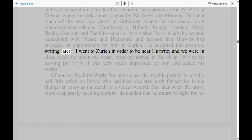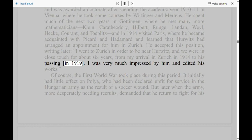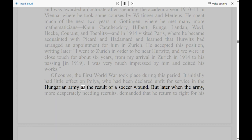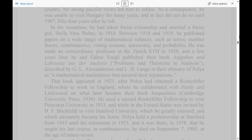He accepted the position in Zurich, writing later: 'I went to Zurich in order to be near Hurwitz, and we were in close touch for about six years, from my arrival in Zurich in 1914 to his passing in 1919. I was very much impressed by him and edited his works.' Of course, the First World War took place during this period. It initially had little effect on Polya, who had been declared unfit for service in the Hungarian army as the result of a soccer wound. But later when the army, more desperately needing recruits, demanded that he return to fight for his country, his strong pacifist views led him to refuse. As a consequence, he was unable to visit Hungary for many years, and in fact did not do so until 1967, 54 years after he left.